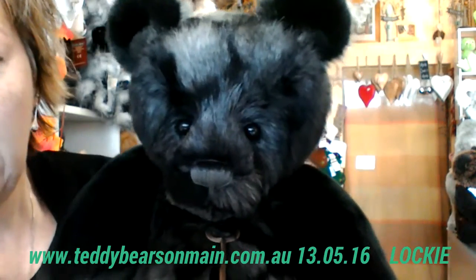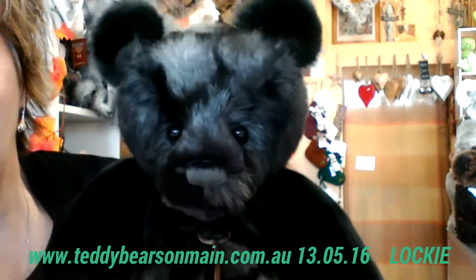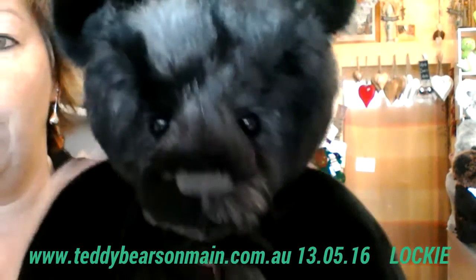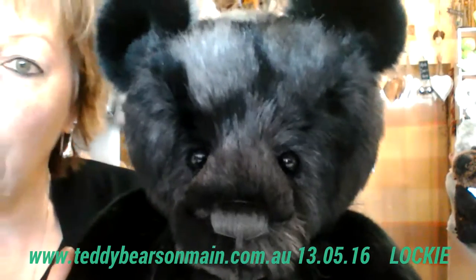He has a brother who is Frank and I will show you him at a later date. This one is designed by Isabelle Lee and co-designed by Charlotte. Absolutely stunning to touch and feel — he's beautiful. Thank you and have a nice day.